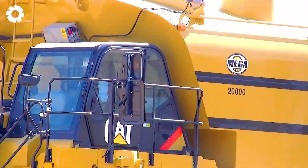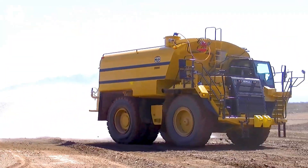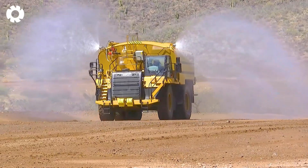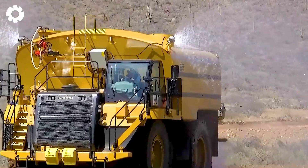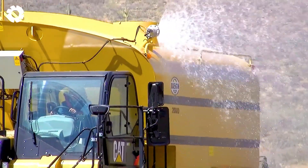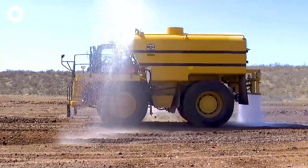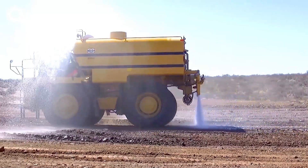In construction projects and mines, the MTT 20 Cat 777 water tank has a payload capacity ranging from 88,000 to 704,000 pounds, transforming into an effective water distribution machine for firefighting and dust suppression tasks. With its robust design and stable operation, the machine provides maximum support in various operations.